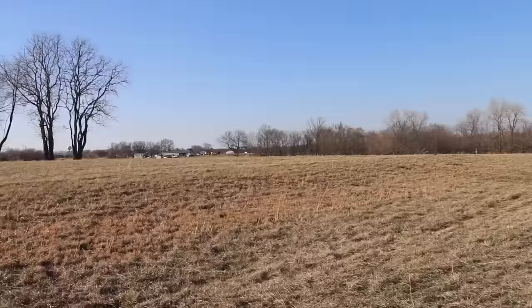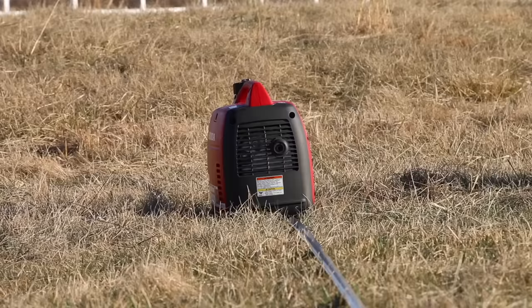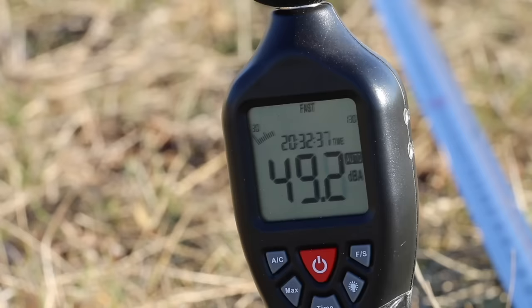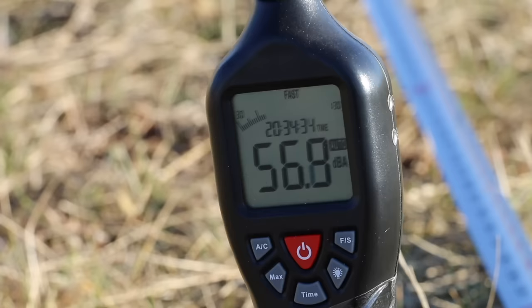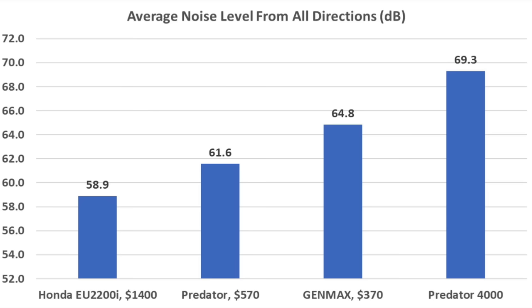I found a very quiet place to compare the loudness of each generator — definitely no traffic noise. The noise level in the environment is in the mid-30s decibels. With the exhaust facing the sound meter, the Honda is the quietest at 50.2 decibels in Eco mode, and 59.5 decibels under load — about 2 decibels less than the Predator and 5 less than the Genmax. Rotating the Honda 90 degrees, it measured 59.5 decibels; with the exhaust facing away, 57.2 decibels. The Honda is the quietest of the three, with an average exhaust noise of 58.9 decibels.